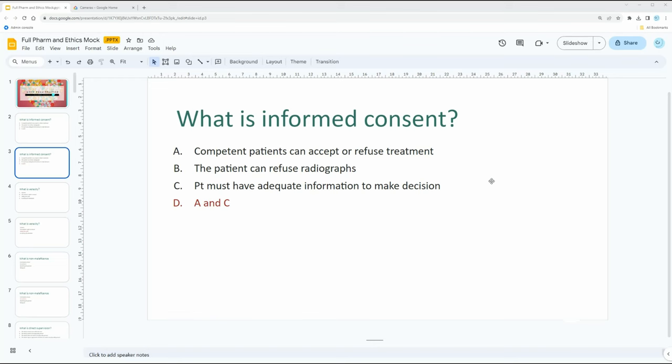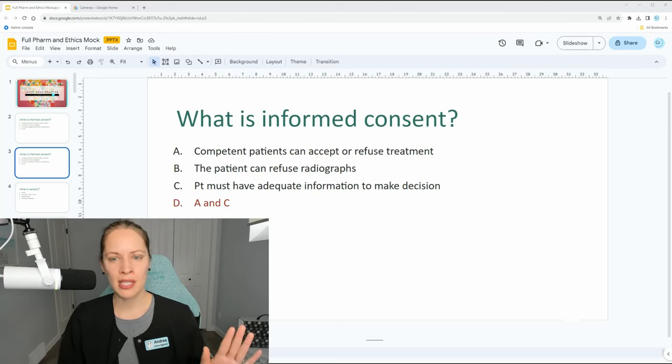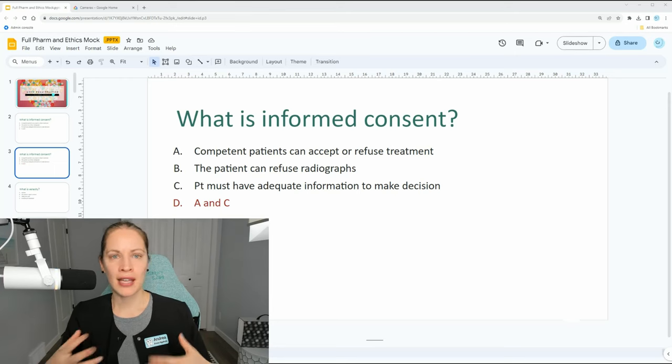Part of critical thinking is knowing that just because a patient made an appointment and is in the office, they still have the right to say no to treatment. They can say, 'I don't want to do the polish today.' You cannot say that was the plan or the time set aside — they absolutely can refuse. At any point in treatment, they can accept or refuse treatment. It's up to them.